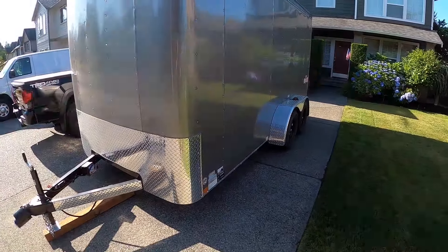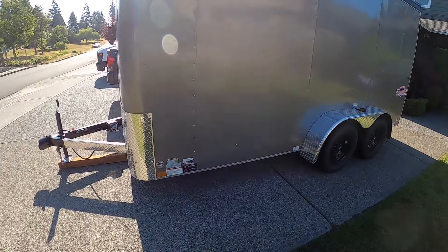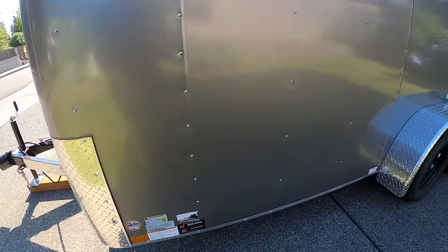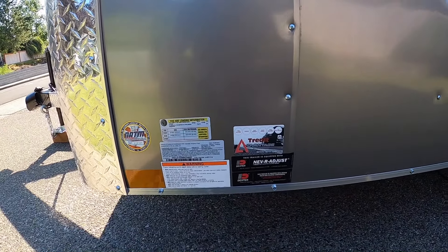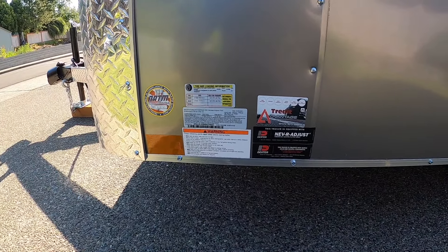The trailer has the capability of doing up to 7,000 pounds on dual axles, and it has electronic brakes with never-adjust self-adjusting electric brakes. It's going to be interesting to see how these compare to the Roche trailer I used to tow.